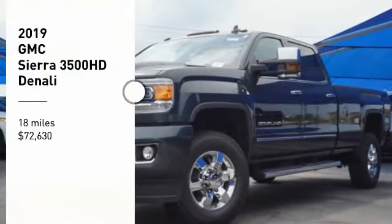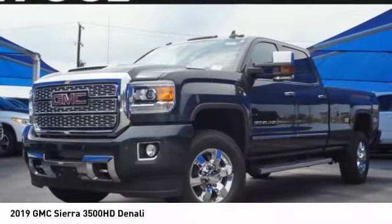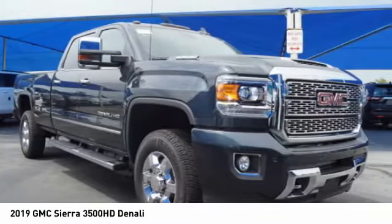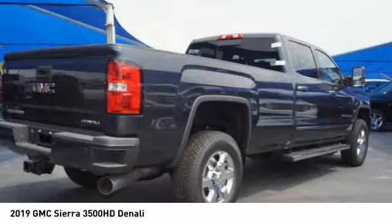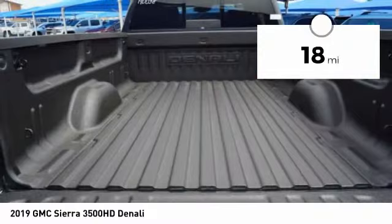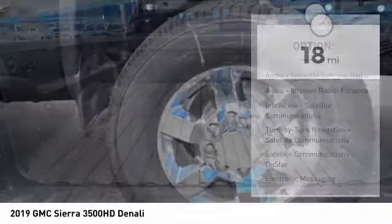Take a ride in the 2019 Sierra 3500 HD — epic power at a not-so-epic price, priced below $75,000. This vehicle has less than 100 miles. Here are some of this vehicle's great options.